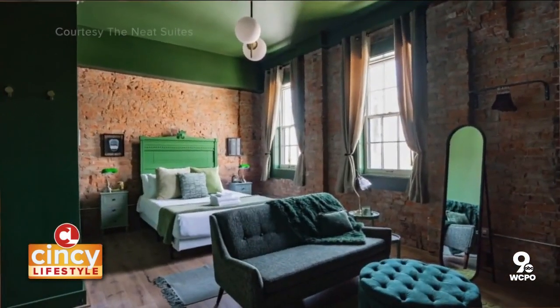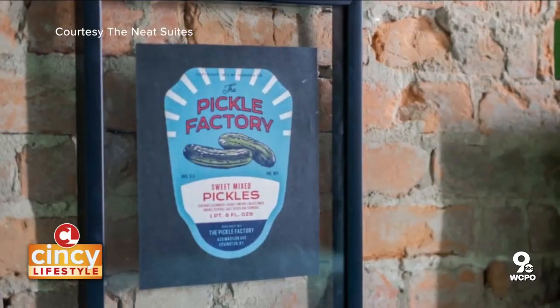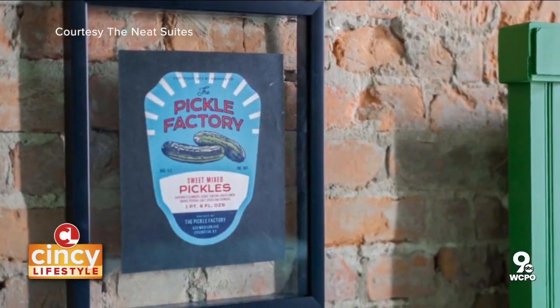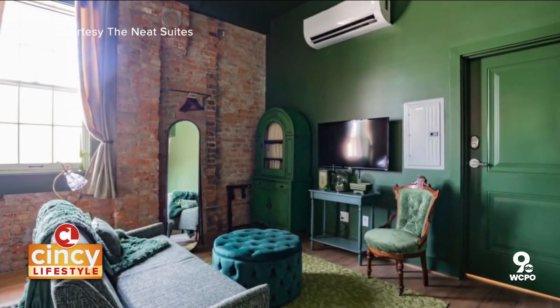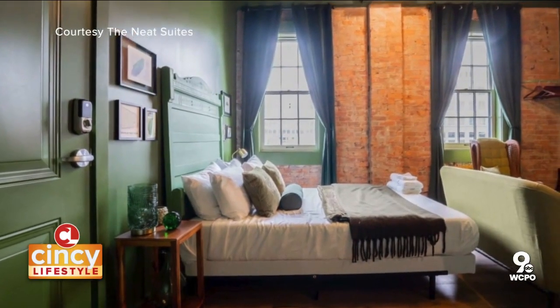Going upstairs, we have the Pickle Jar apartment, which is our pickle themed unit. Green walls, green ceilings, green furniture — it's a really bold unit, but it's a lot of fun.